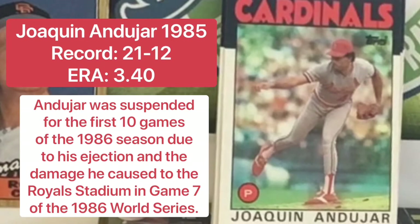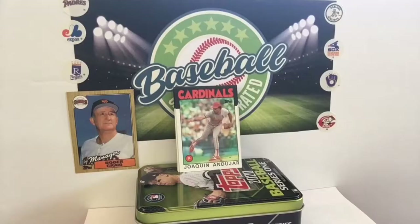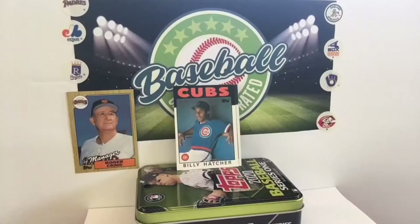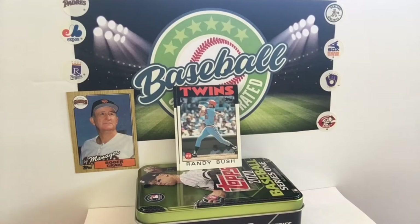I think everybody remembers Roger Clemens getting thrown out of a playoff game, and maybe this one isn't quite as well remembered. But definitely heated. Billy Hatcher looks like the coolest guy in the room right there. Nothing is going to bother him — not even the Cubs in 1986. I may be wearing his Cubs jersey now, but in four years, I'll be a World Series MVP. Better days are coming. He's just biding his time.